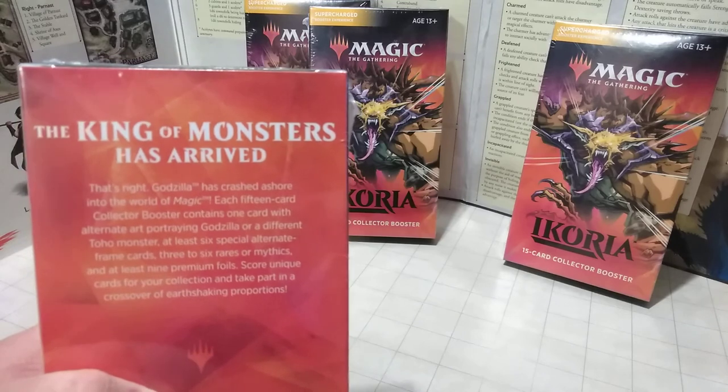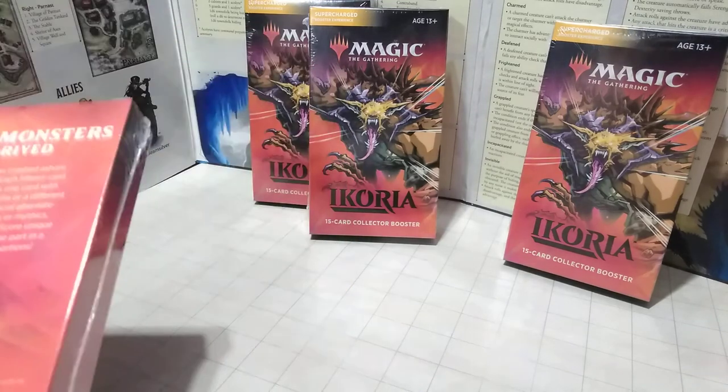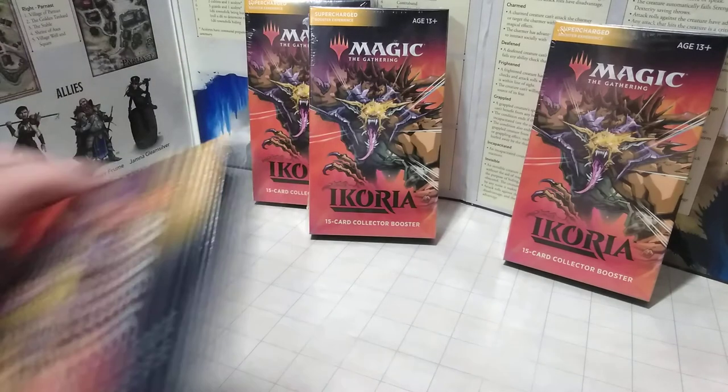Godzilla has crashed ashore! I can't wait to get Godzilla cards — that's really what I'm looking for. So let's get started here and open these up.